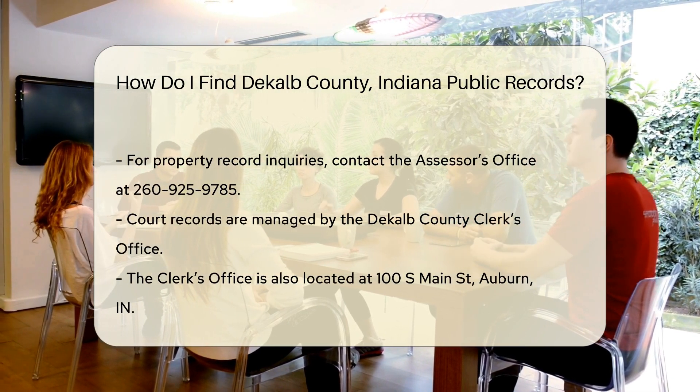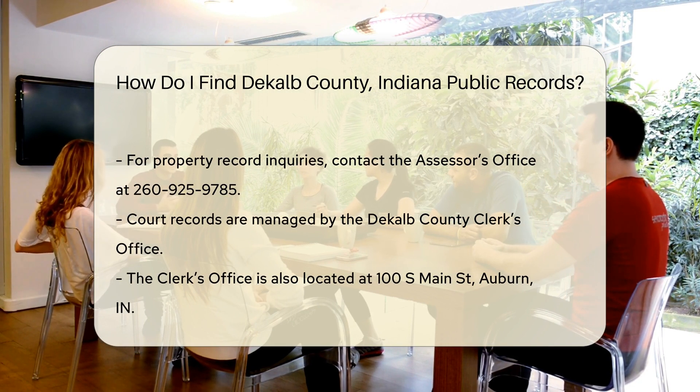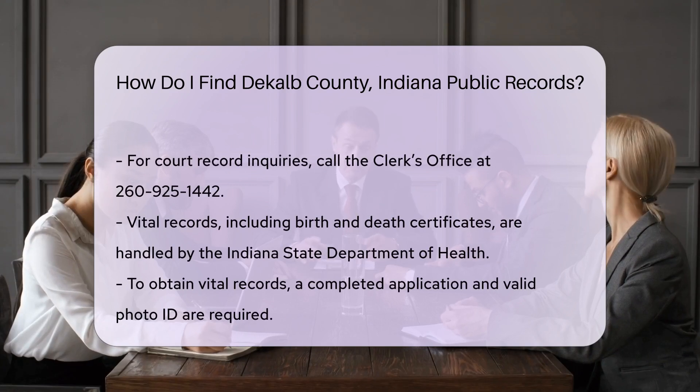If you need court records, the DeKalb County Clerk's Office is your go-to place. They handle records from the Circuit and Superior Courts. You can visit them at 100 S Main St, Auburn, IN, or reach them by phone at 260-925-1442.